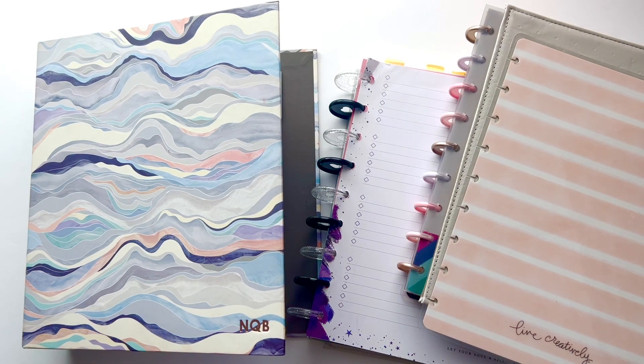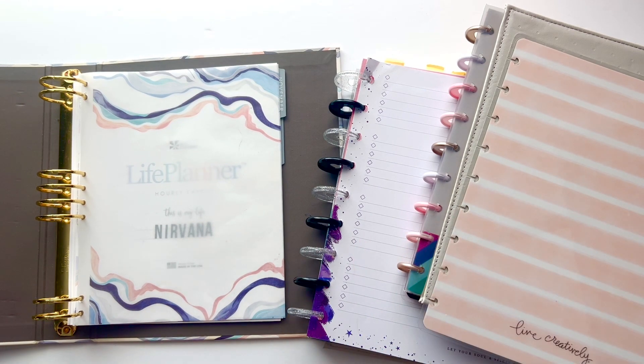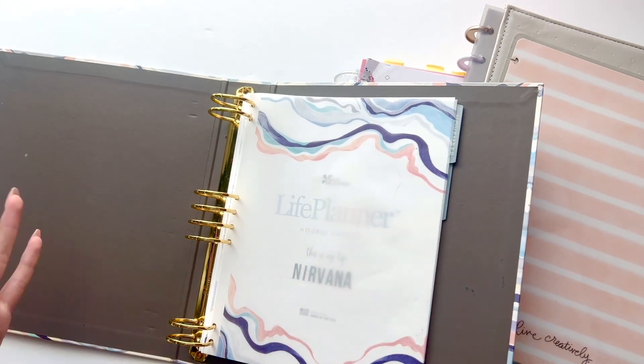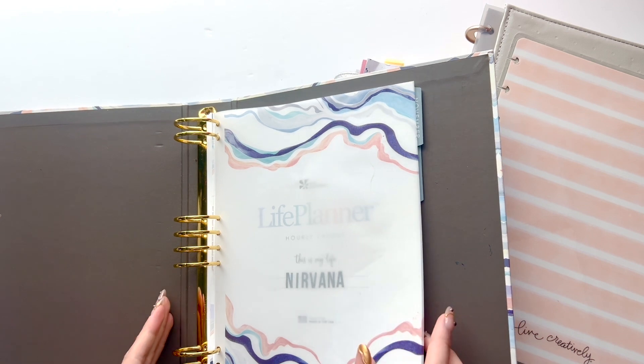Hi guys, welcome back to my channel! Today I'm going to be doing an April setup video. If you're wondering why I have an Erin Condren planner and a Happy Planner next to each other, it's because I'm changing my setup. If you saw my work planner setup for March, you know I started updating how I was going to use this old planner — it's a 2020 planner that I was re-dating.